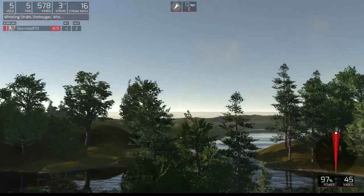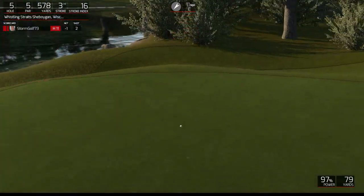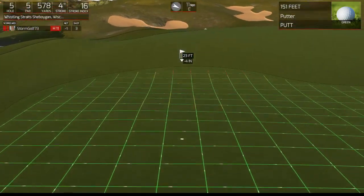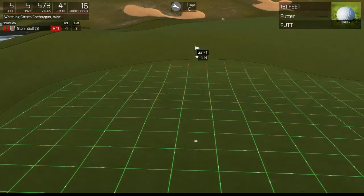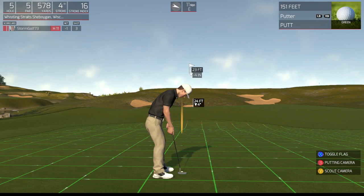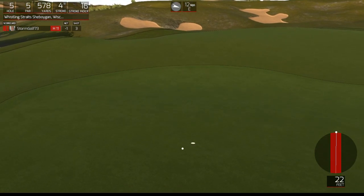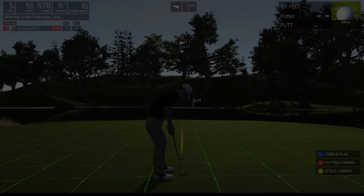Looking good so far. Even par on your scorecard after that one and after the handicap adjustment. I think this is going to need to bite. Ended up nice and safe, still a little work to do though. Oh my goodness, that was so close. Four feet, let's do this.